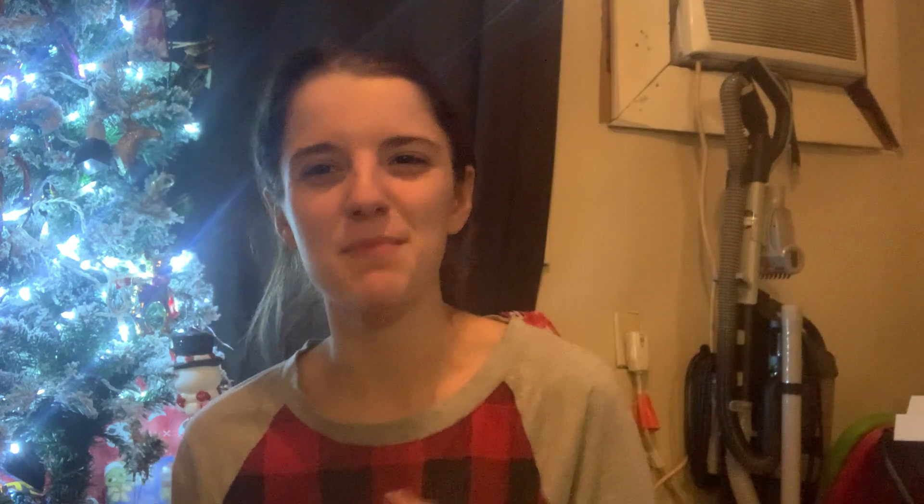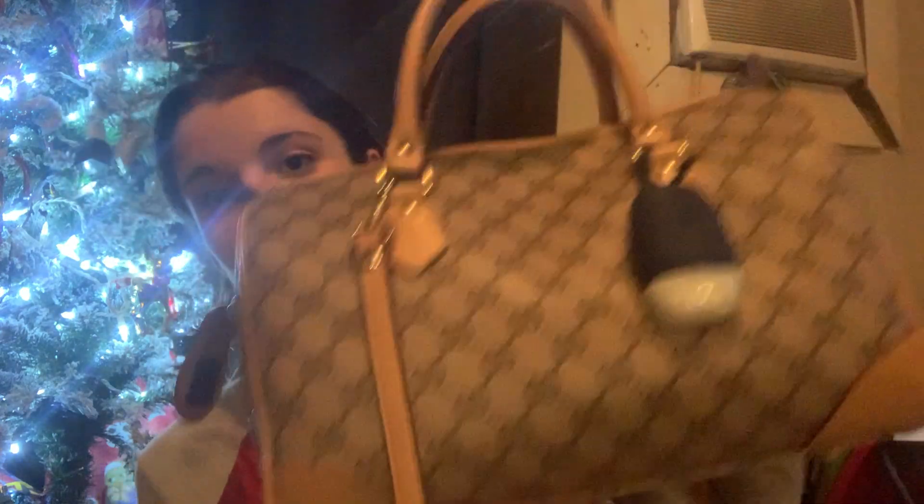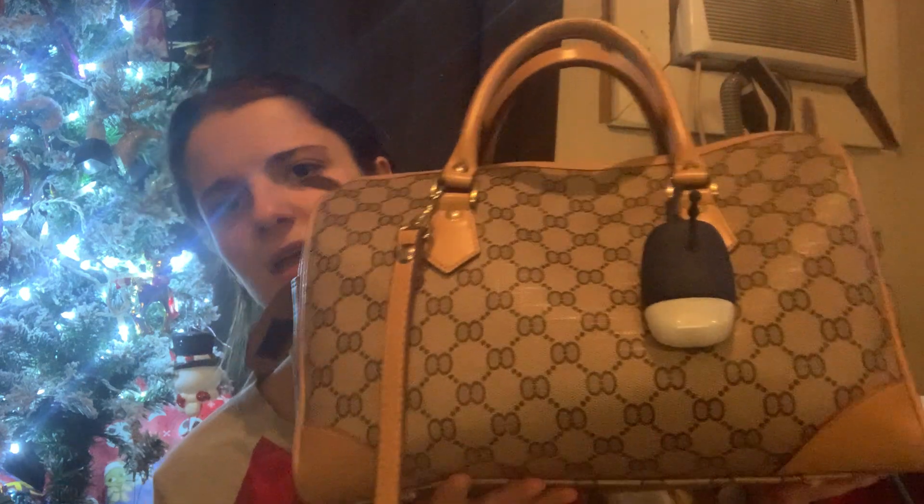I'm not sure what brand it is, but it was too cute — it kind of reminded me of Louis Vuitton but it's not the exact print or color. I've never had a bag like this. It's pretty heavy but has a crossbody strap, feet on the bottom, and big side pockets so I can fit a water bottle and a sippy cup for me and Cooper when we go out.